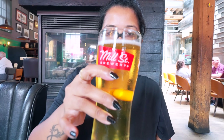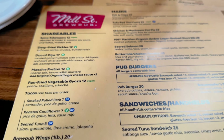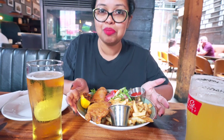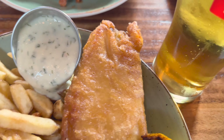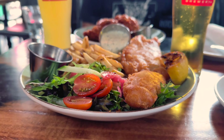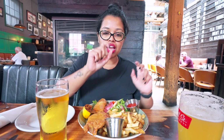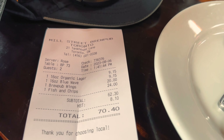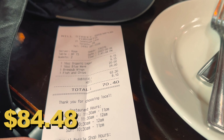We are currently at Mill Street Brewery. I ordered the original organic lager, which originated in Ontario. This is a pub that's more than 100 years old. We ordered the fish and chips — with haddock fish, lemon, fries, two kinds of sauces, ranch, and some salad — and crispy wings with barbecue and buffalo hot sauce. The total bill today was $70.40, plus tips.